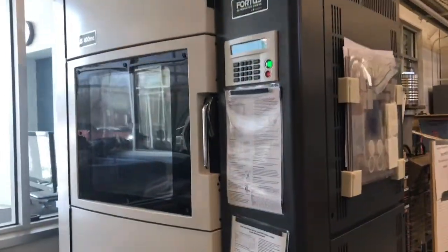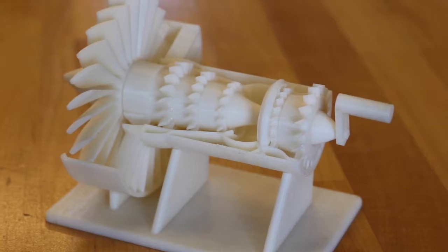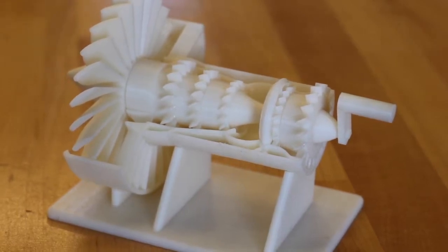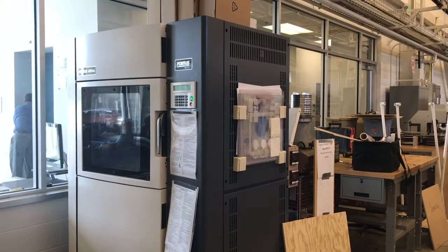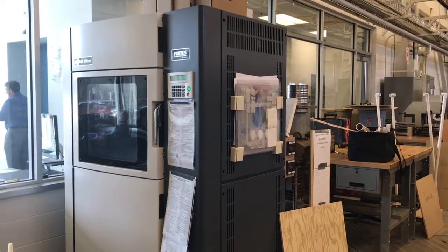This is the Fortis 400 3D printer. This is one of the more advanced 3D printers on the market that can use different types of resin or plastic. The parts produced here are actually FAA rated, so they can go straight into an airplane if needed. This is one of the machines we use the most for external clients to develop prototypes or parts they can use for different applications.